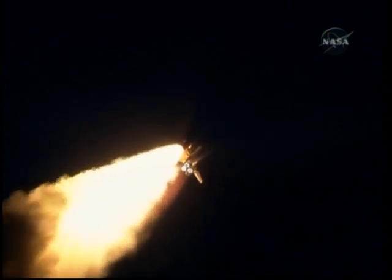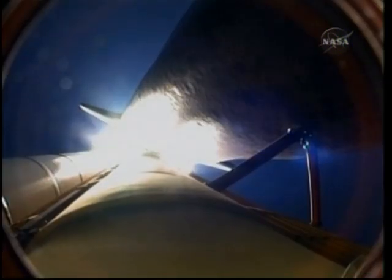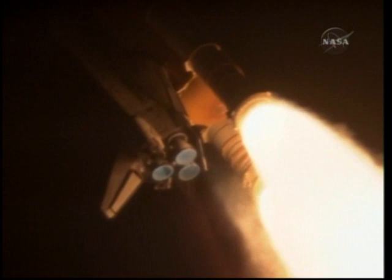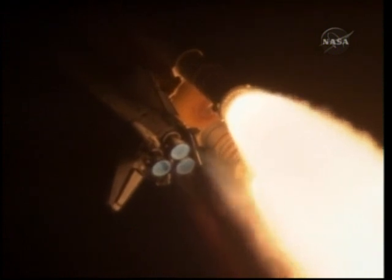Discovery's three liquid-fueled main engines are now throttling down to reduce stress on the shuttle as it travels through the area of maximum dynamic pressure. Discovery is already at an altitude of 4.7 miles, or 26,500 feet. Discovery, go at throttle up. Roger, go at throttle up.